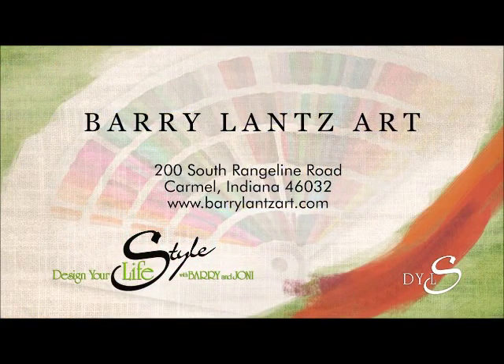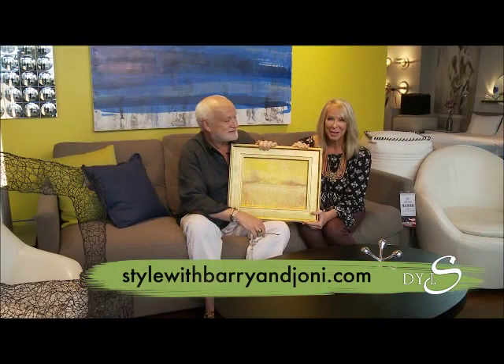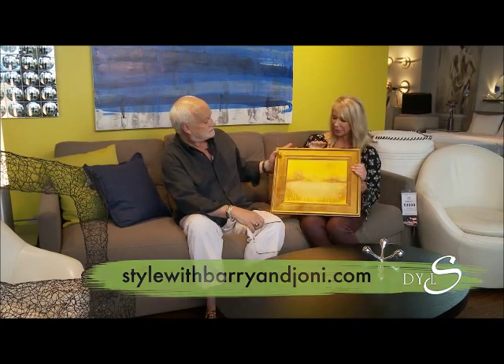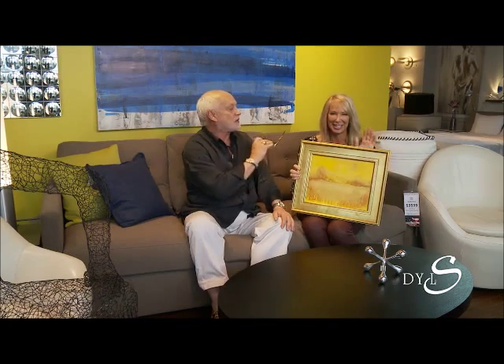I do — so if someone says they want pink and blue, I'll do pink and blue. His paintings are gorgeous. And of course you are at the Indiana Design Center. You can always go to StyleWithBarryandJoni.com to check it out. I think this would look really nice in my kitchen! You'll have to grab that from my daughter — it's one of her favorites — but I'll paint one just for you. We can wheel and deal!